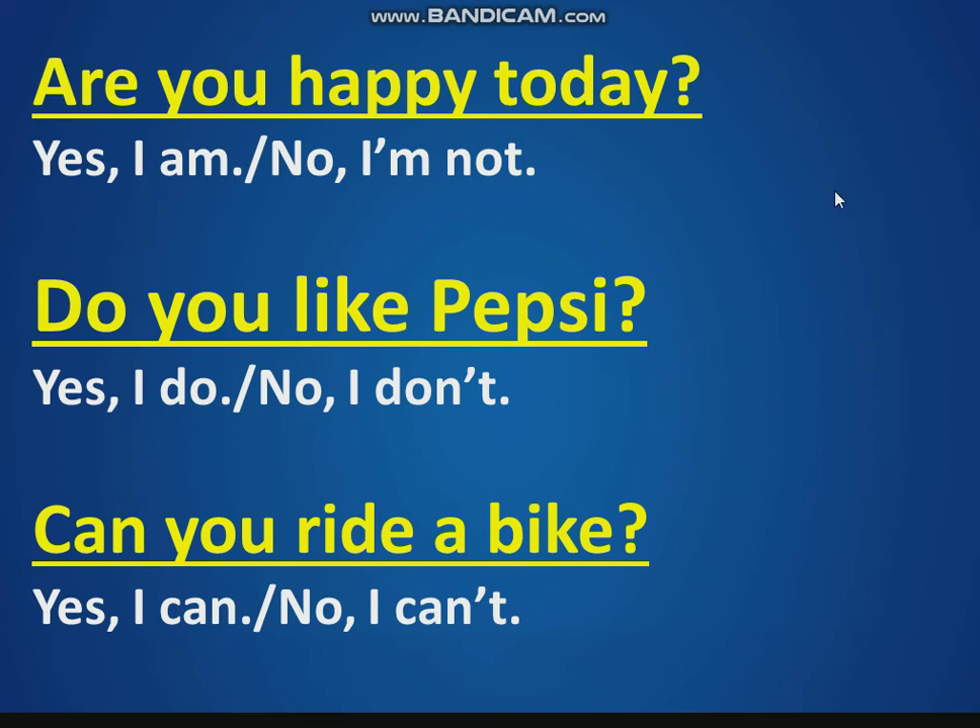Hello, my friends. I say and you respond. Are you happy today? Do you like Pepsi? Can you ride a bike?